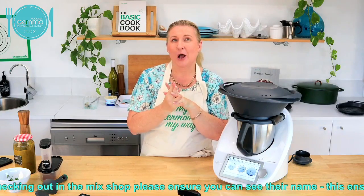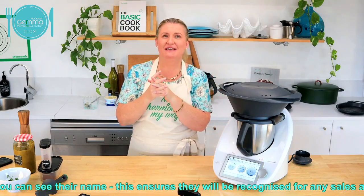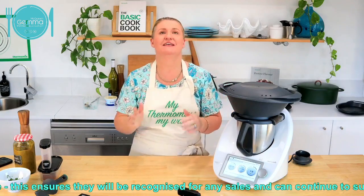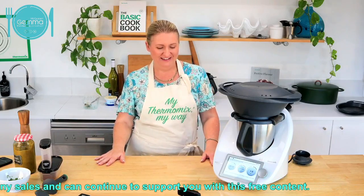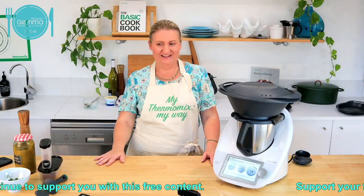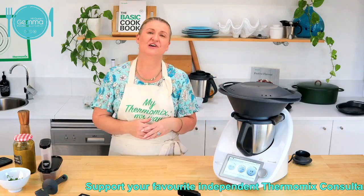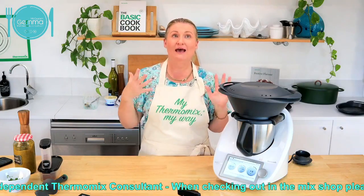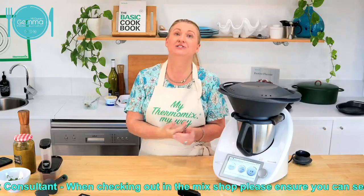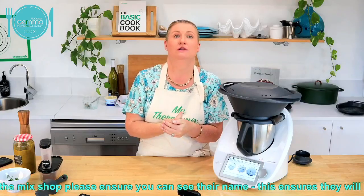Danielle has made veggie stock, pizza dough, muffins, pizza scrolls, spaghetti, and meatballs - and she only got her Thermomix this week, so she's done quite well! Let us know if you're new to Thermomix what you've been making. And don't forget you can tag your friends in this thread if they need to see the Thermomix.